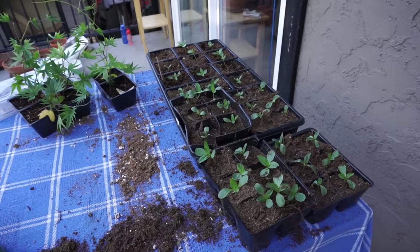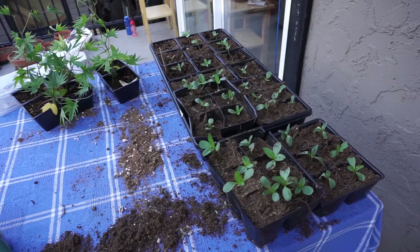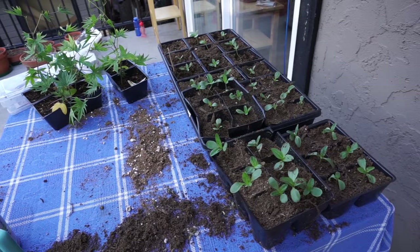If I can't harden things off by bringing them inside and outside, I'll just leave them in their pots and seedling trays for a couple of days, because I think they're having the temperature shock but not the transplant shock at the same time.